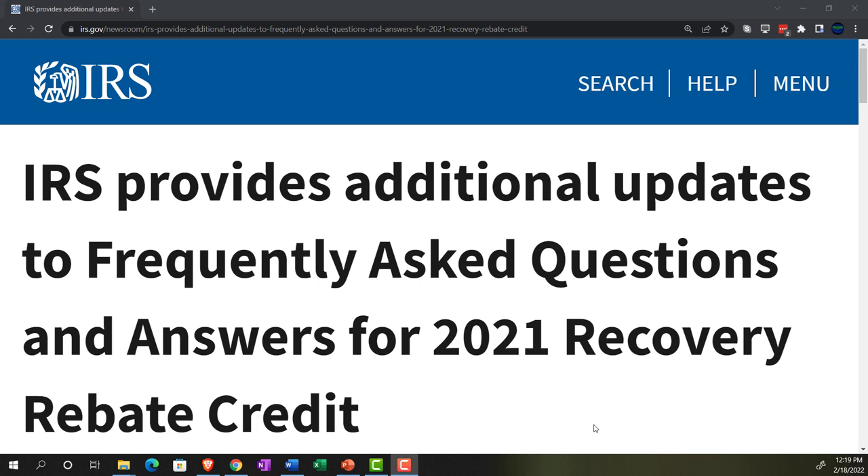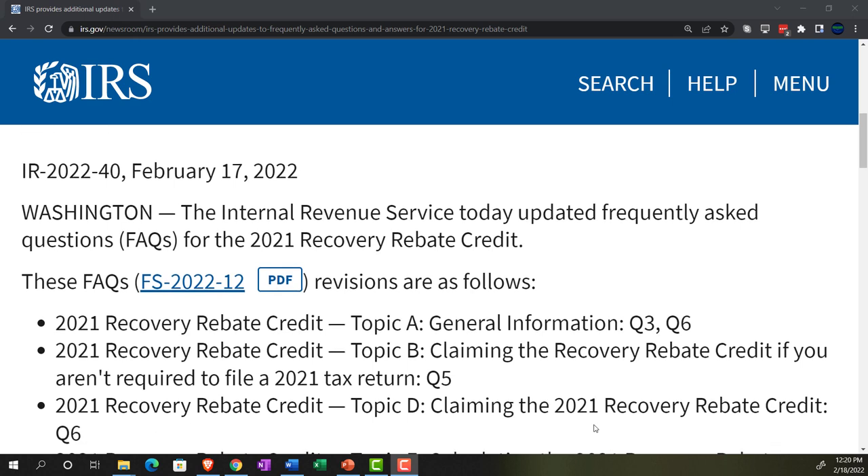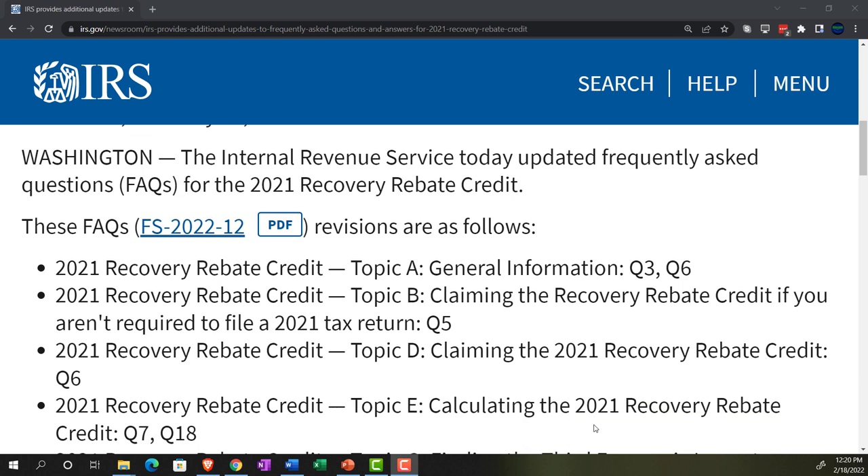Internal Revenue Service, IRS Tax News. The IRS provides additional updates to Frequently Asked Questions and Answers for the 2021 Recovery Rebate Credit. IR 2022-40, February 17, 2022, Washington. The Internal Revenue Service today updated Frequently Asked Questions — the FAQs — for the 2021 Recovery Rebate Credit.